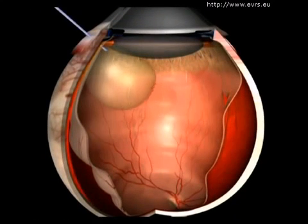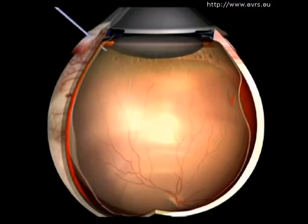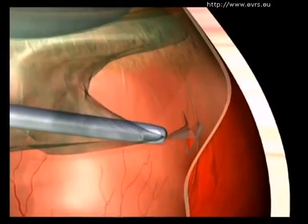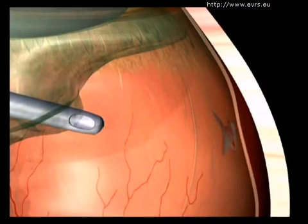For complicated cases, a silicone bubble is sometimes used instead, though it must later be removed. Lastly, he could remove the vitreous tractions that caused the detachment in the first place, thus giving the retina back its flexibility. This is called a vitrectomy, or removal of the vitreous.